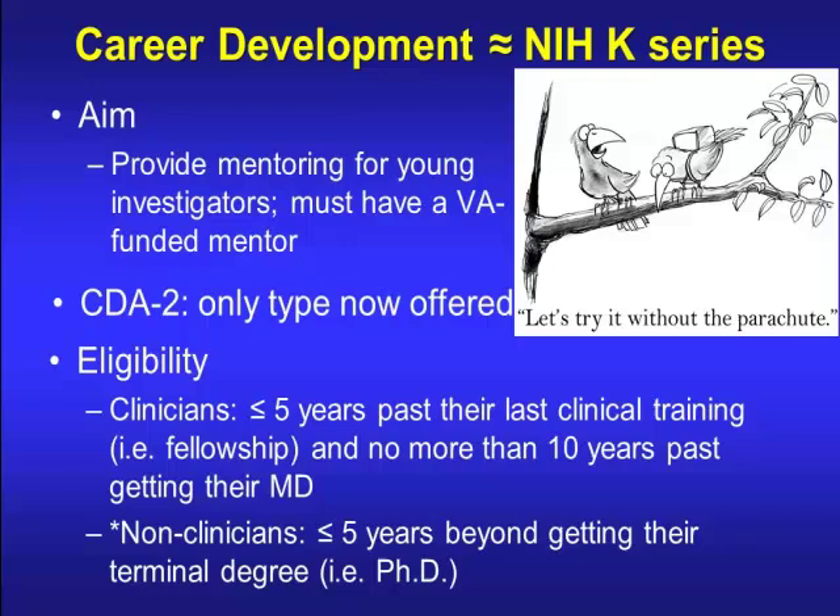The VA has a career development award that's really similar to the K award, with many of the same components. The aim is to provide mentoring for young investigators, but in order to apply, you must have a VA-funded mentor. Clinicians must be no more than five years past their last clinical training and no more than 10 years past getting their MD. For non-clinicians — PhDs — you must be no more than five years past your terminal degree. The VA allows PhDs to apply, but within the entire VA system there's only a certain number of PhD slots, so if there are no openings, PhDs will not be eligible.